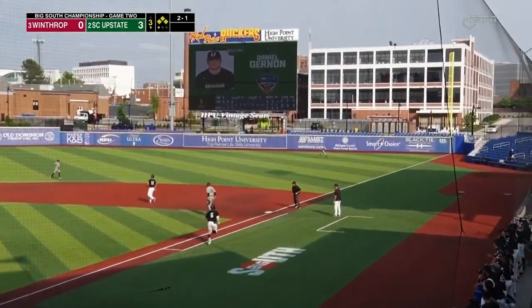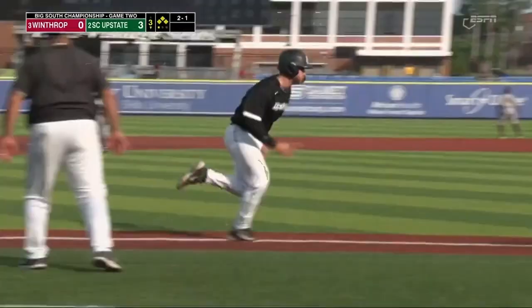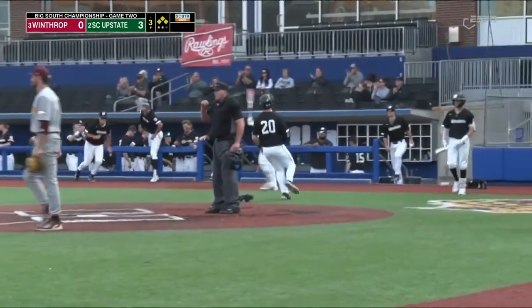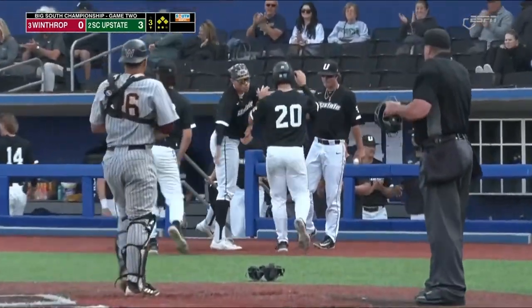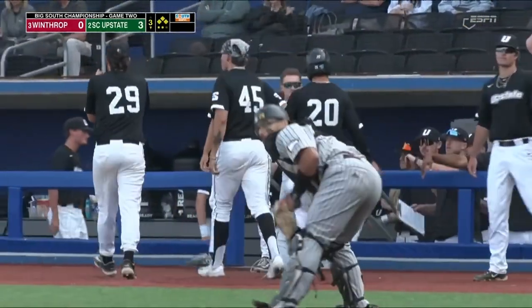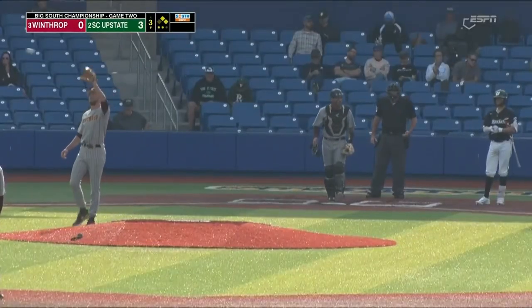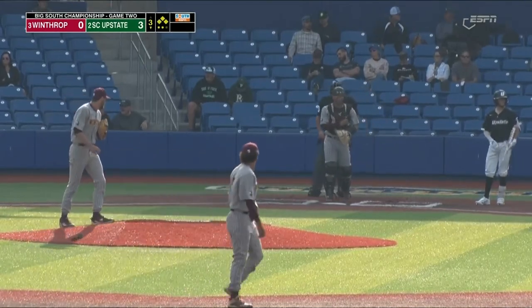High fly ball right field, down the line. Teal is over into the corner. Runner is going to tag from third — that's Reinhardt. Throw comes in to the cutoff man and Reinhardt scores easily. Sac fly to right field for Jernan. Up to third on the play goes Cullison. It is 4-0 USC Upstate.